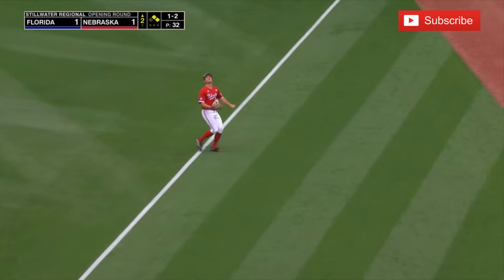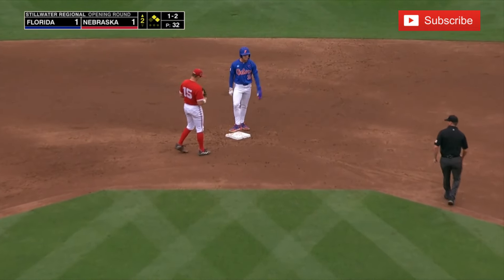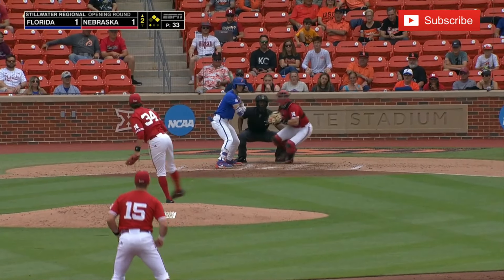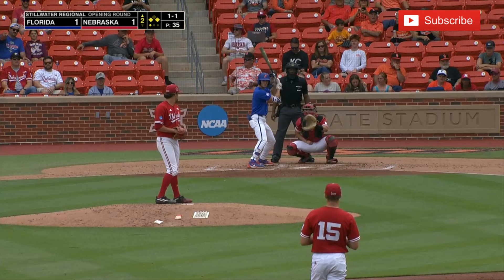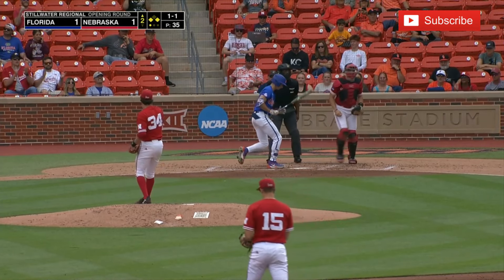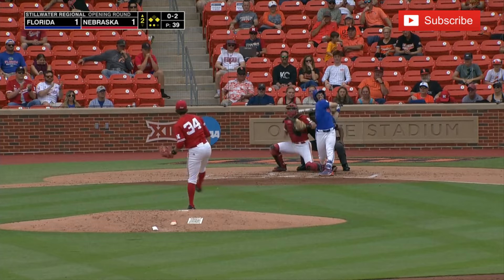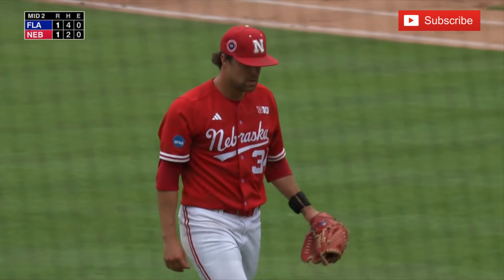Sanderson into foul territory — catch made. Tagging from second is Wilson, and now he heads back and just beats the race back to the bag. On his way to steal third and the throw is late. Two home runs in the season, he homered in their lone SEC tournament game. Swing and a miss — swing and a miss. Get him with a fastball, back-to-back strikeouts for Sears.